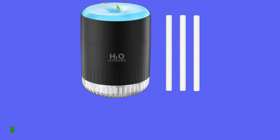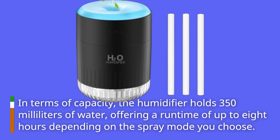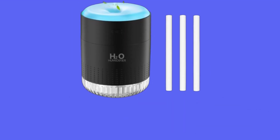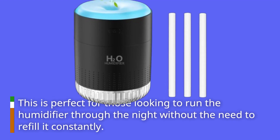In terms of capacity, the humidifier holds 350 ml of water, offering a runtime of up to 8 hours depending on the spray mode you choose. This is perfect for those looking to run the humidifier through the night without the need to refill it constantly.